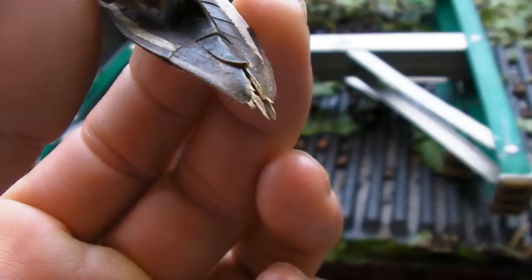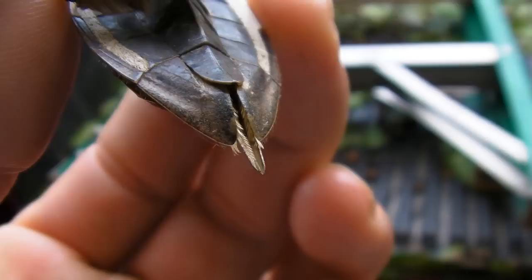I just saw on the internet — apparently right here on the back is actually their snorkel. So they sit underwater waiting for a fish to come by, and they leave that out of the water so they can breathe and stay underwater for longer.